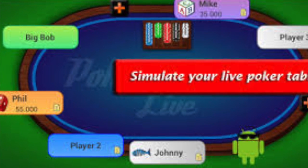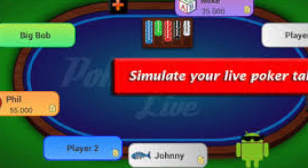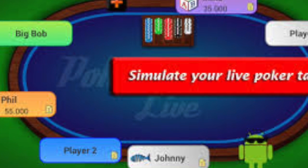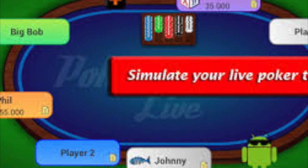On my site, CardPlayerLifestyle.com, I have a dedicated page where you can learn everything about the app. You basically go to the homepage, CardPlayerLifestyle.com, and look in the search box for Poker Notes Live, and that'll give you everything you need to know.